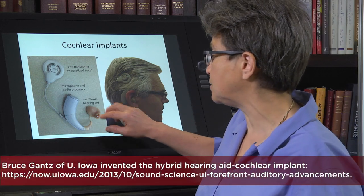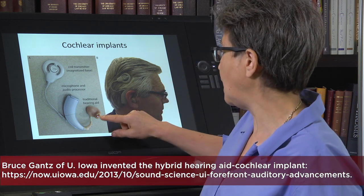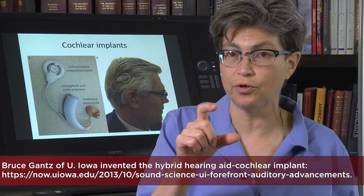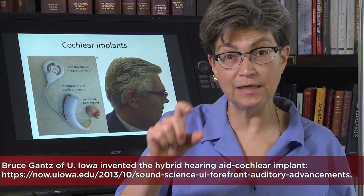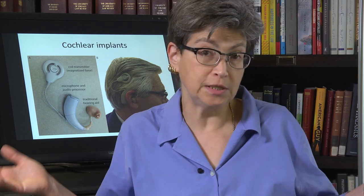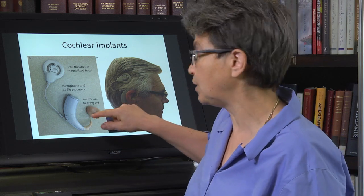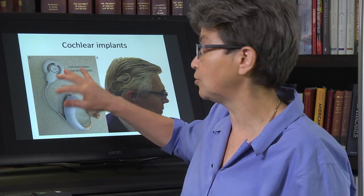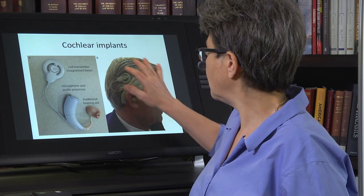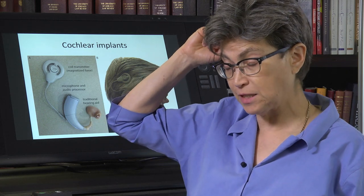This is a hybrid cochlear implant — a newer one developed at the University of Iowa by Bruce Geertz. What it does is use the cochlear implant only for the highest frequencies, leaving the lower frequencies intact. In this individual, he still hears the lower frequencies but can't hear the higher ones, so he uses a traditional hearing aid for the lower frequencies and the cochlear implant for the higher frequencies.